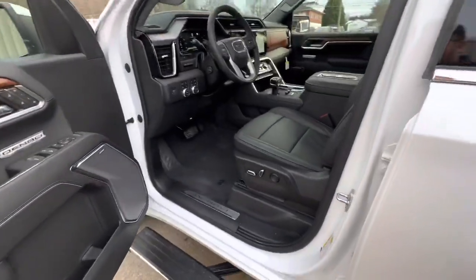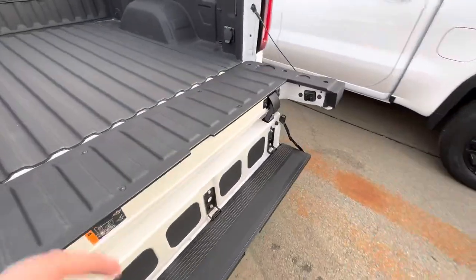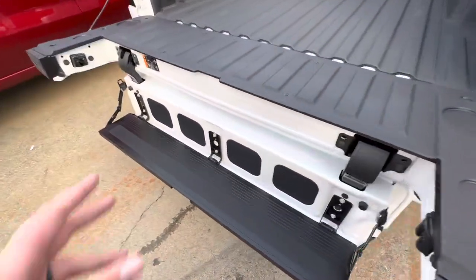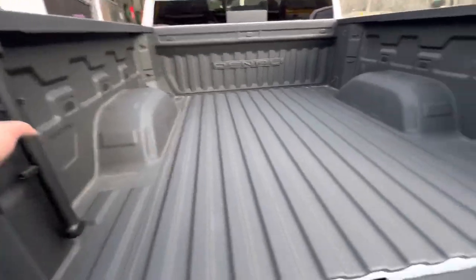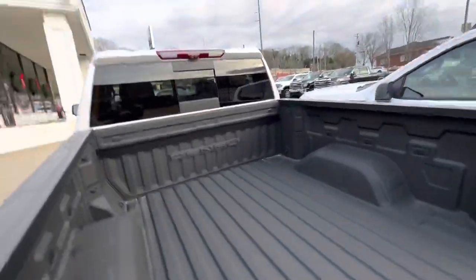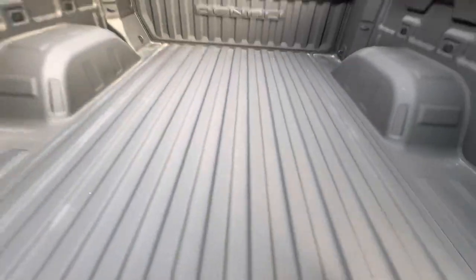We'll go around and look at the back, which is what most people buy these trucks for. It's got the Multi-Pro tailgate, something GMC came out with a couple of years ago — a really great six-way tailgate feature. Right now it's in its most used form as a step to get yourself up and down the vehicle, with a pole that comes up to pull yourself up. This section also folds up to make it super easy to access the bed, and then folds back into your traditional tailgate.